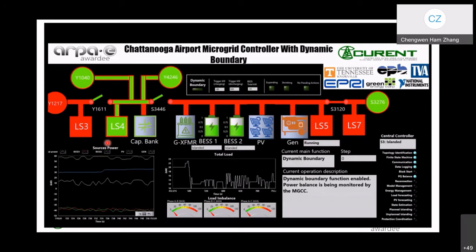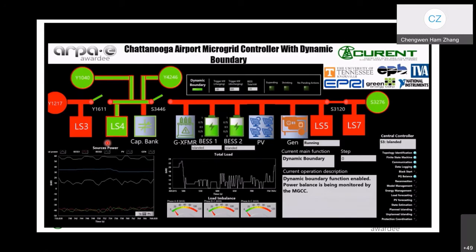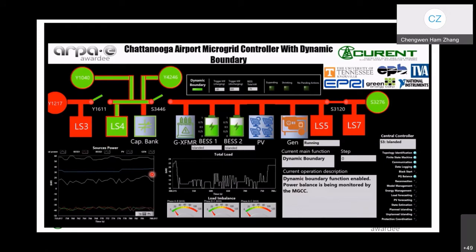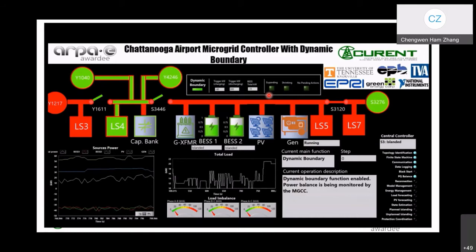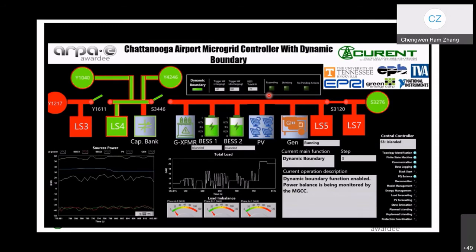The PQ balance function actively monitors the active and reactive power balance in the microgrid in real time. As the PV generation starts to ramp up in the morning, the power from the battery energy storage system will decrease and then start being charged. The PV generation started from zero when we began the test and now it's outputting around 40 kilowatts. Once the charging power reaches the threshold, the microgrid central controller will initiate the boundary expanding process. The LED indicator 'expanding' in the PQ balance indicator box on top of the circuit diagram will come on. The next available section will be load section 4.